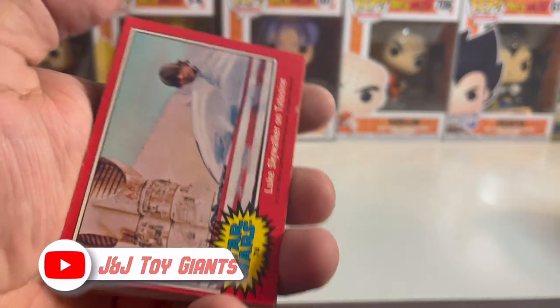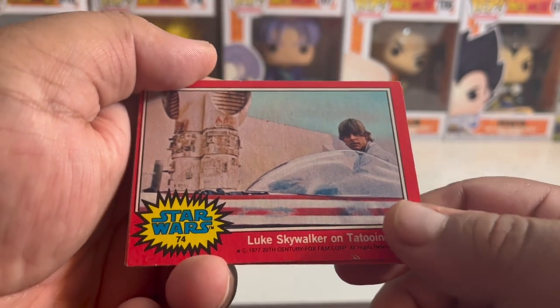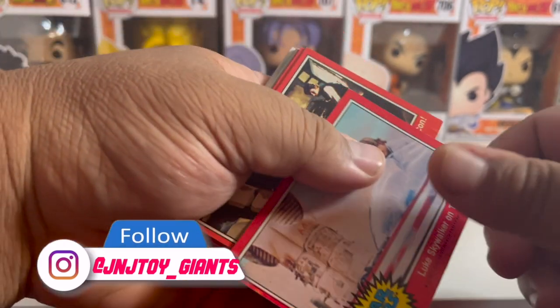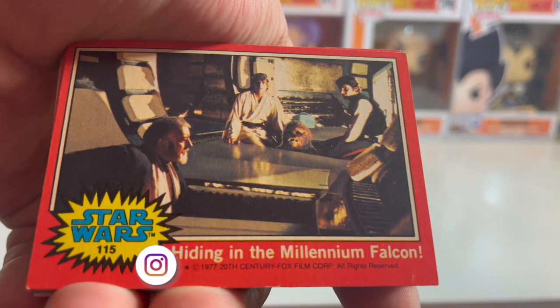So I wanted to do some of these. This is the Millennium Falcon speeding through space, and we got Luke Skywalker on Tatooine. Oh, another double — Luke Skywalker on Tatooine again. I'm probably going to get a lot of doubles on these. And hiding in the Millennium Falcon.